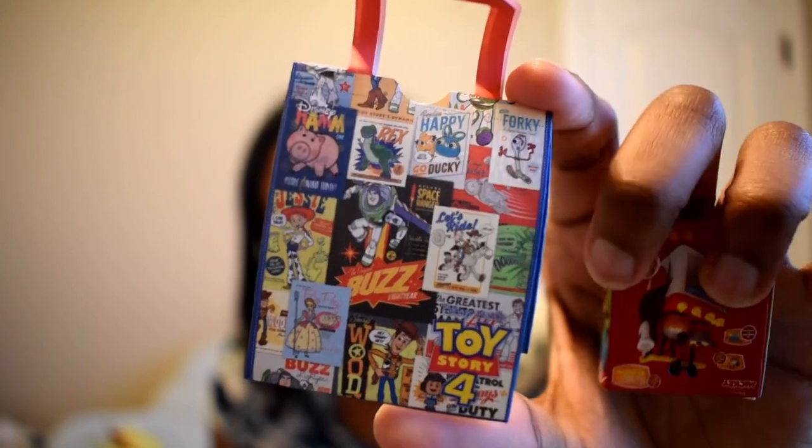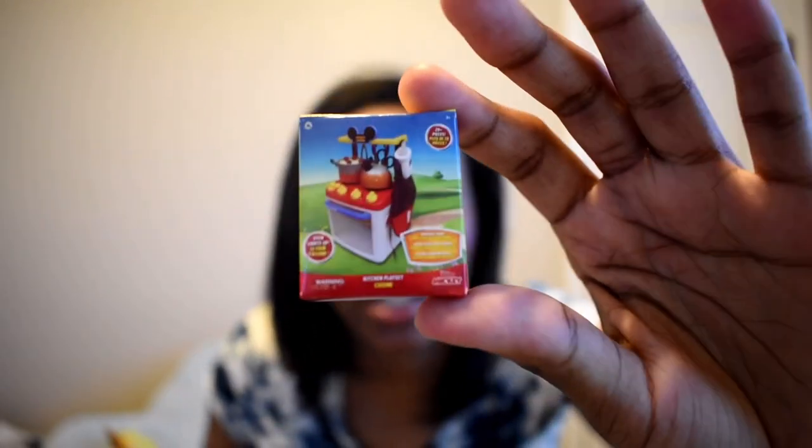For the next three: first another My Hero Academia — no surprise, it's All Might in his true form again, our third one. Then we have a Disney Mini Brands: we got a little shopping bag and a mini Mickey Mouse kitchen. That's pretty cool!